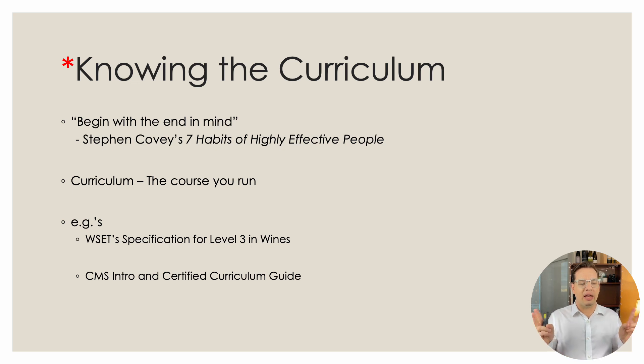This is the idea of beginning with the end in mind — you begin with the body of knowledge you will have by the end of your studies when you go to sit the exam. This comes from Stephen Covey's 7 Habits of Highly Effective People. Curriculum is from the Latin word curare, meaning to run the course — this is the track, or the content you're going to cover as you run the course of your wine or spirits qualification.